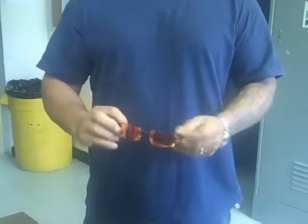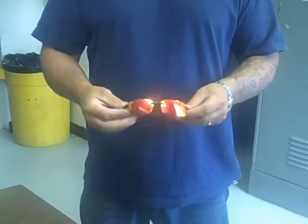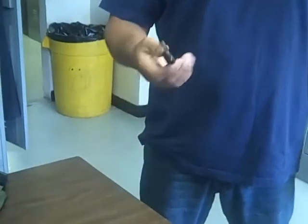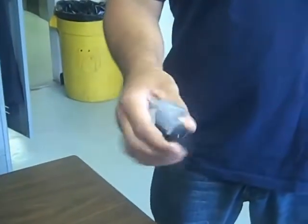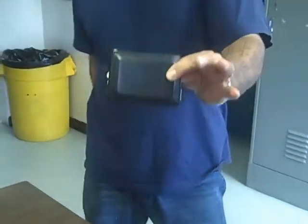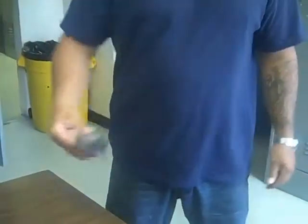It's summertime. I got shades, number one. Two, keys. Knife for the summer is going to be a H1 Pacific Salt — gets a lot of use in the summer, a lot of barbecues. Wallet. Cell phone.